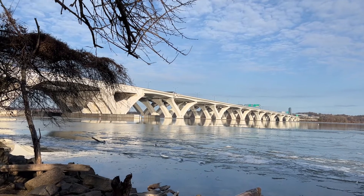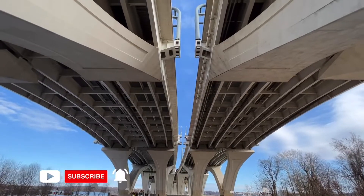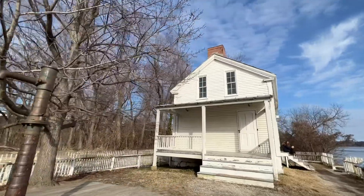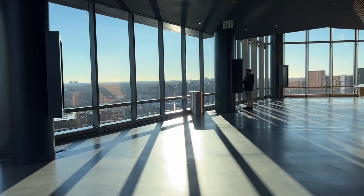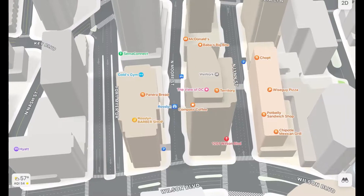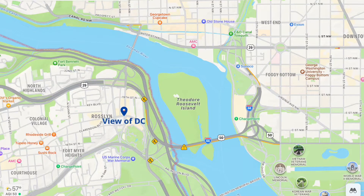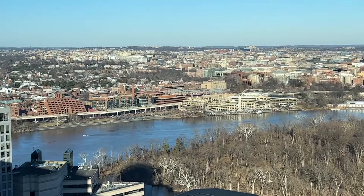If you missed our last video, we explored a hidden gem near Washington DC, Jones Point Park. We walked underneath the towering Woodrow Wilson Memorial Bridge and perused one of the last riverine lighthouses left in America. In this video, we visit another hidden gem — the View of DC. This free observation deck is located in Arlington, Virginia, and offers panoramic views of not only Arlington itself, but of Washington DC as well.